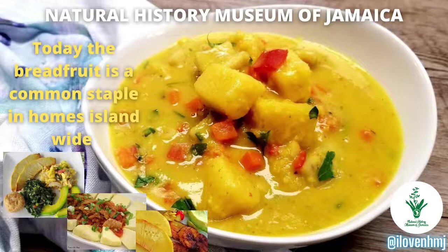Today, breadfruit is no longer restricted to just being roasted, fried, and in soups. We have begun to explore many other different ways of preparing the breadfruit, including using it to make smoothies and pizza — which will be explored later on in this workshop.